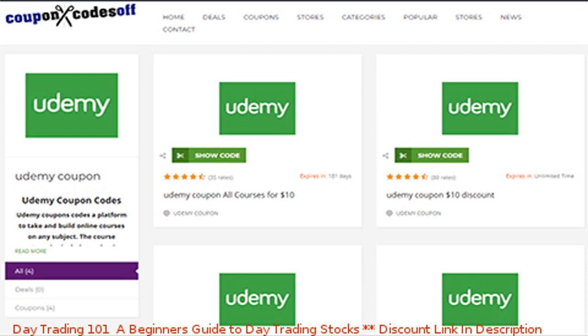So you have to be either really quick or really lucky or a combination of both. In this video, I'm going to show you how to get Udemy free and 100% off coupons.